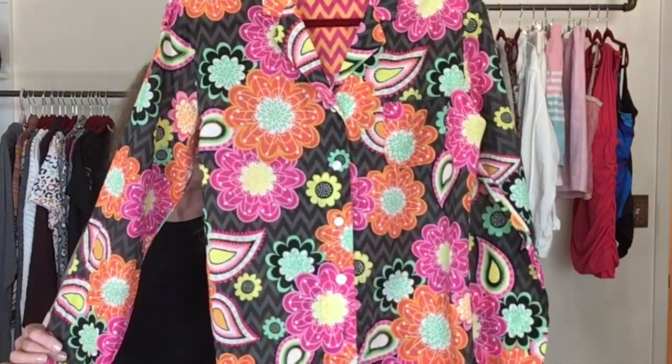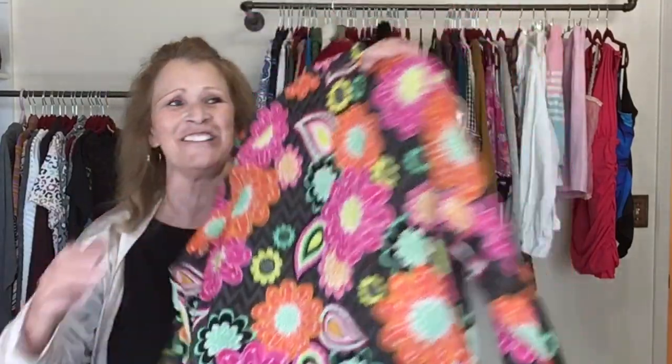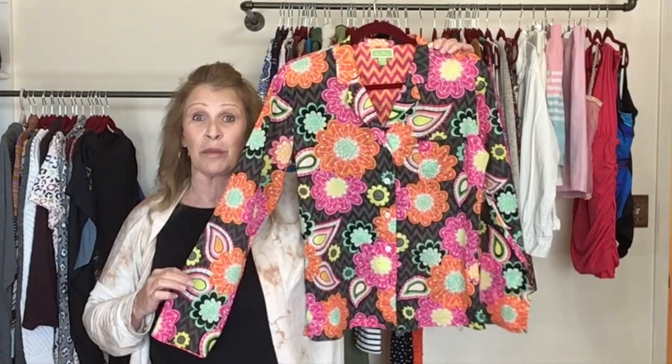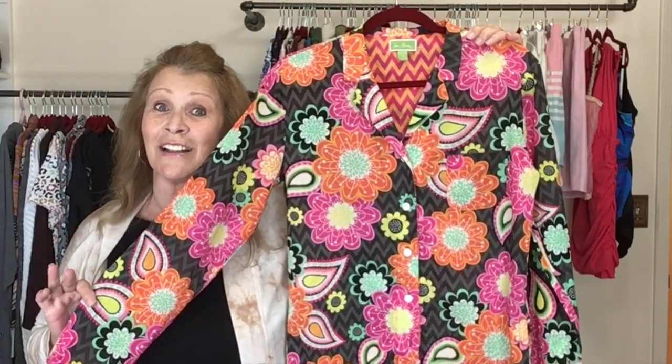This is a little cotton button front top — can you tell by the print who this is? This one is Vera Bradley, size small. I've never sold Vera Bradley clothing before, I thought I'd give it a try. The comps do not look promising, but it's here and I am going to sell it.